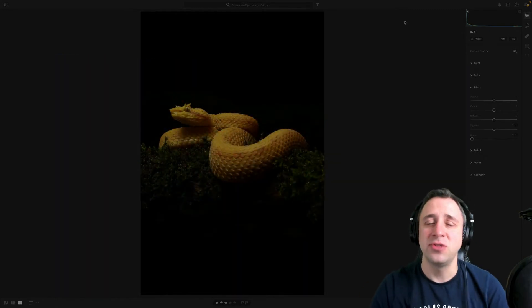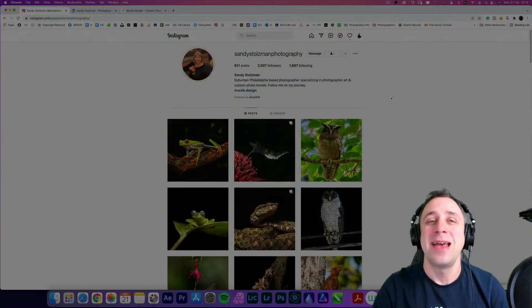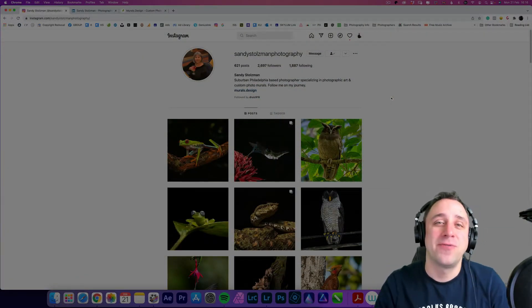The second thing I need to do is introduce you to our Photographer of the Week from the past episode. Here we go with one of the most popular parts of the show — it's time to look at the Photographer of the Week.